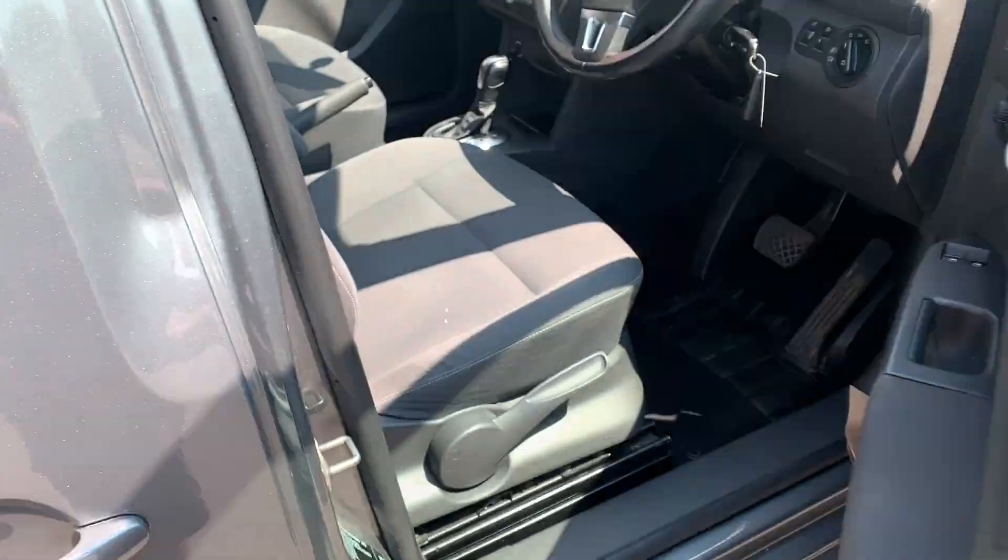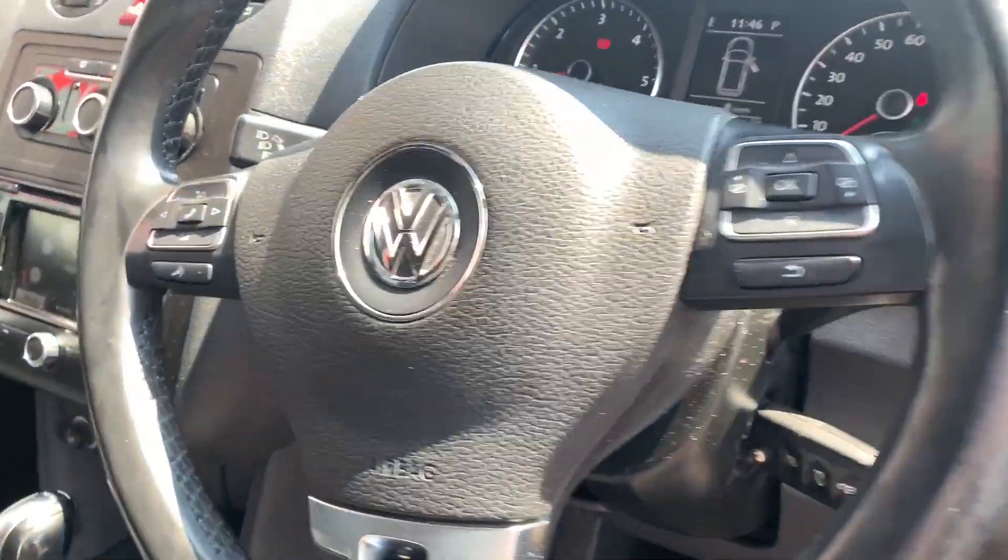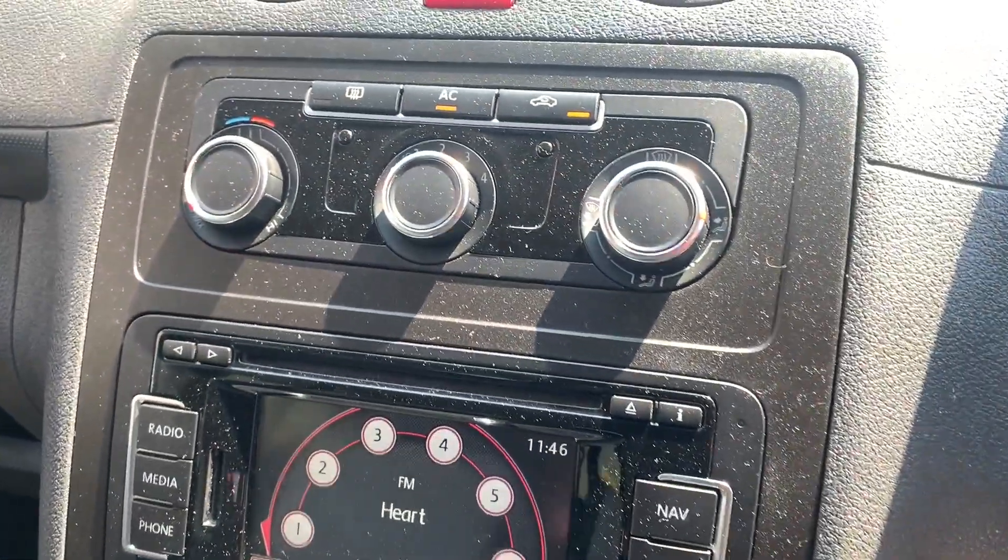The spec on this Volkswagen does not disappoint either. It features satellite navigation, telephone connection, radio, parking sensors to optimise parking safety, air conditioning, and so much more.